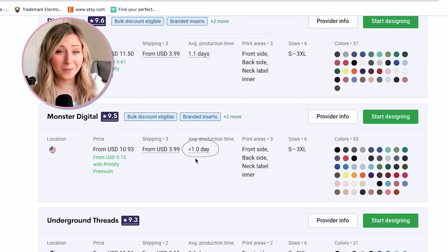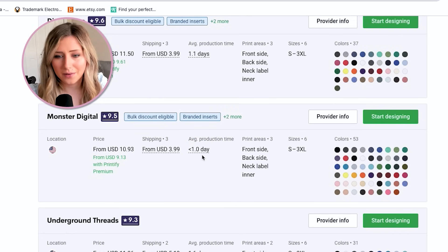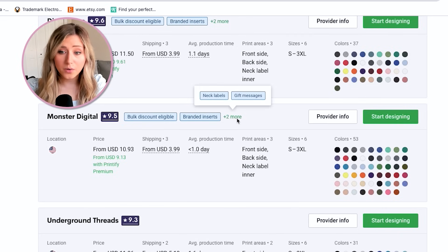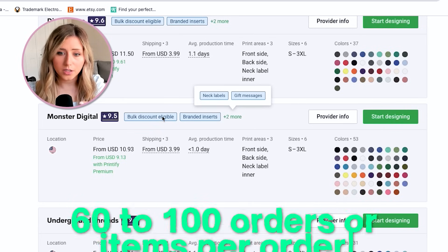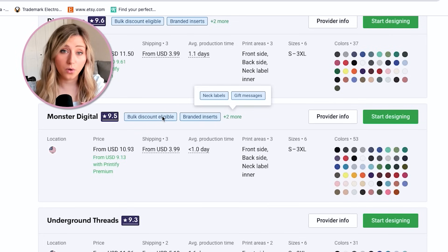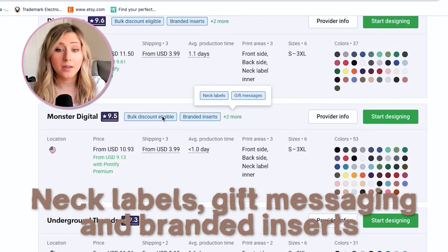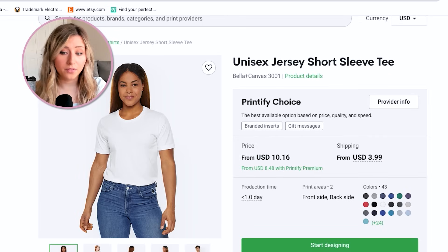Monster Digital has under one day production time — that's crazy fast, almost Amazon level. They also allow bulk discounts — I believe it's over 60 to 100 orders or items per order to be eligible. They also offer neck labels, gift messaging, and branded inserts, which is a huge perk over using Printify Choice, since Printify Choice won't allow branded inserts or gift messaging.